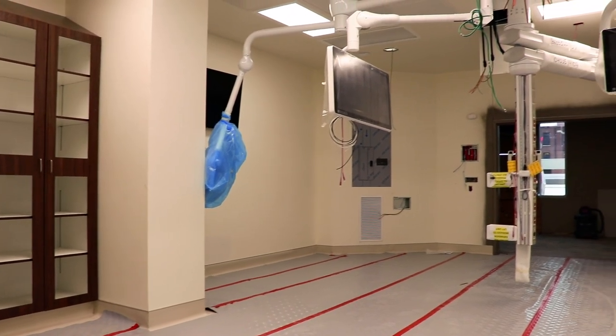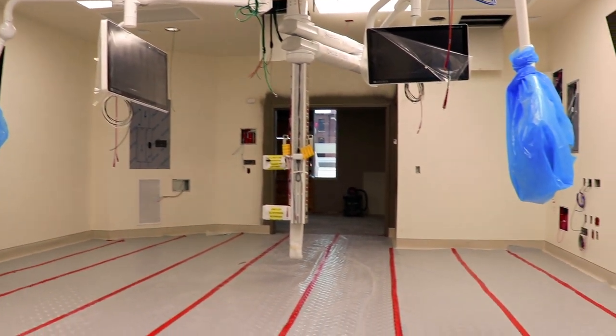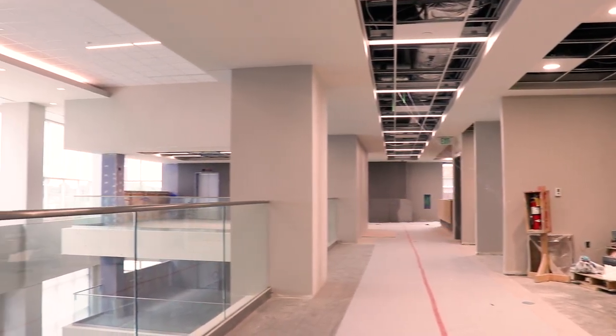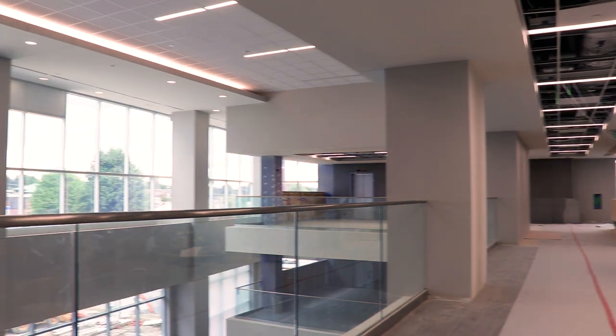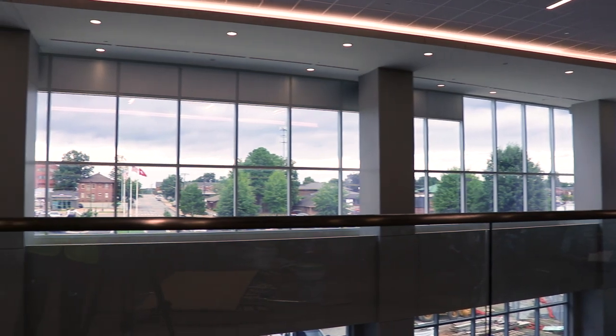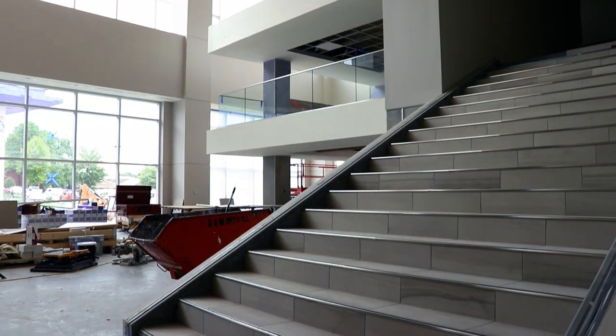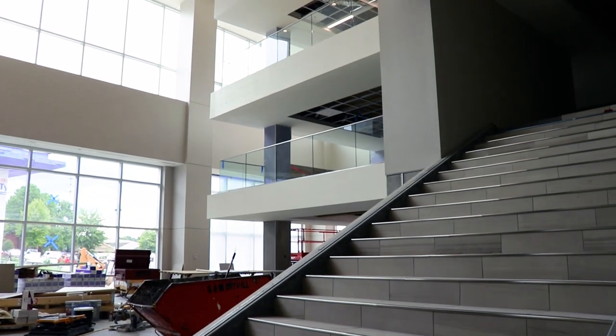The first floor of the new tower will be devoted to surgery. We will have 14 brand new surgical suites that are designed with surgeons in mind. It will house our pre-op, post-anesthesia, and all of our waiting areas, which have been expanded for families. This floor will also house our special procedures area, GI procedures area, and a special interventional radiology area.